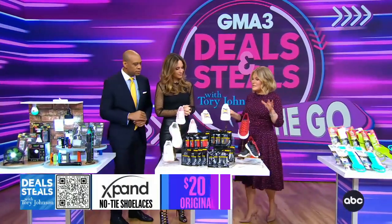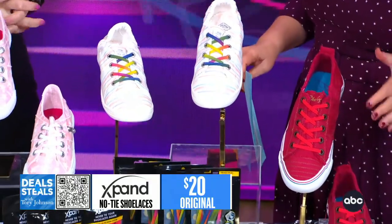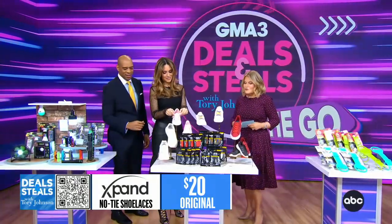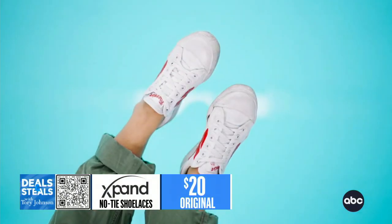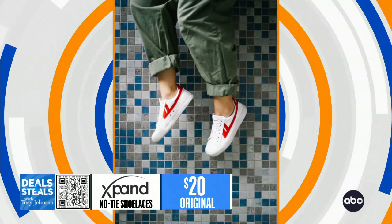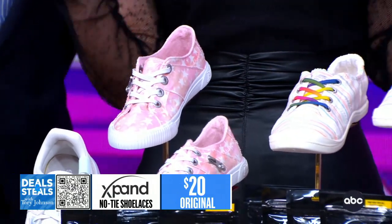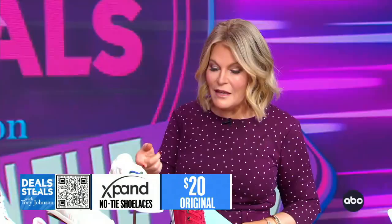Speaking of on the go, this is Expand. These are shoelaces that allow you to turn any shoe into a slip-on. When you have tied shoelaces that literally require somebody to tie them, that's not always feasible or convenient — whether it's kids who you don't want to get frustrated with tying. You could still get super cute ones with laces and just swap them out with these.